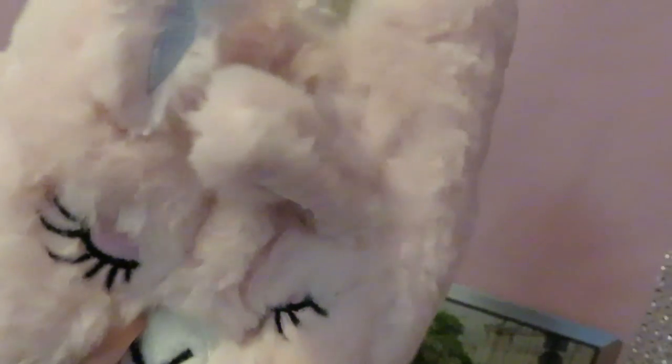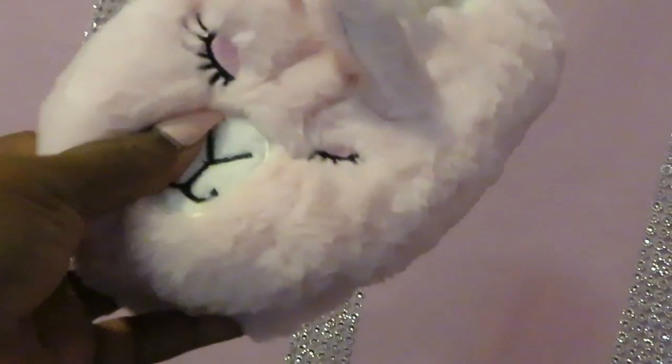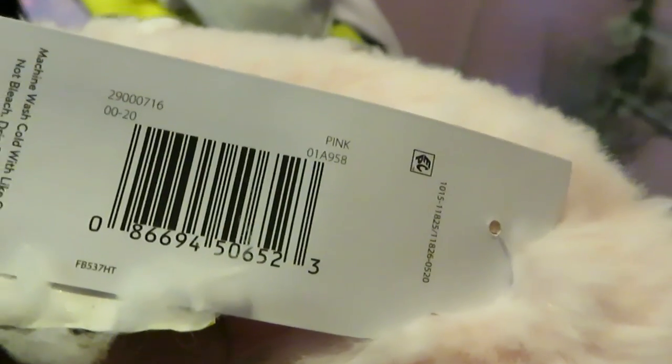I did find these little slippers — like a llama slipper. Only a dollar! Let me get the barcode for you guys. Only a dollar.